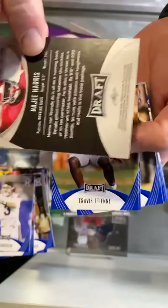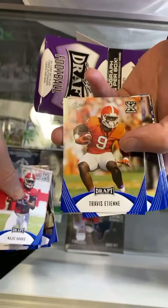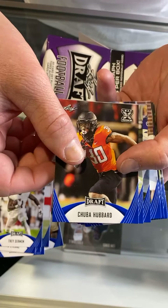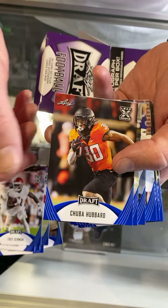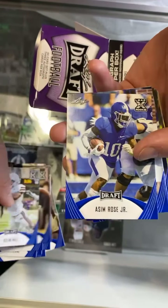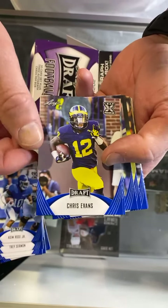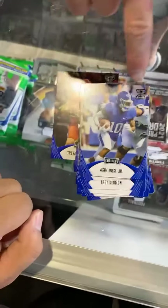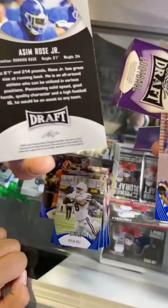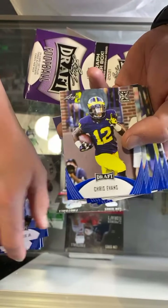Now we got some running backs — this is the kid from Alabama. He's a good player, I think he's going to be a first-round pick. I recognize the name — Chuba? I'm reading upside down. Killian Hill — he's a little Michigan guy. You can actually see the helmet really well. Sometimes they kind of blob it out and you can't really tell where he went to school, but this one you can definitely see — he's from Michigan.